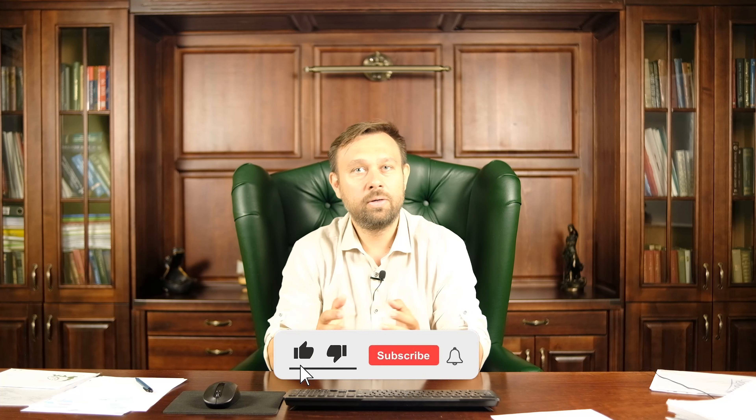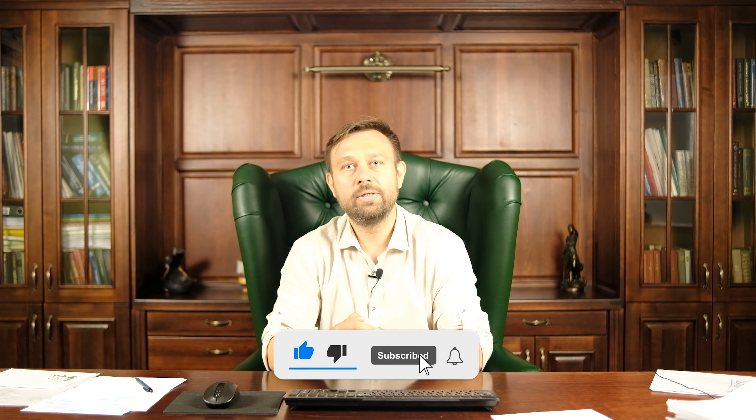I would like to note that it will be cheaper to buy such a car in Russia. The price as of today, June 2024, is 70,000 euros. I hope you found this video useful. My name is Vasily Tarasenko, I am a Russian attorney.